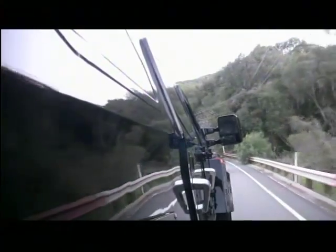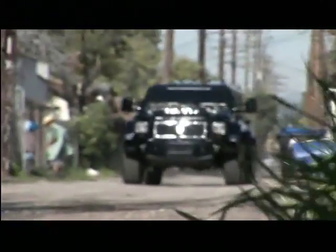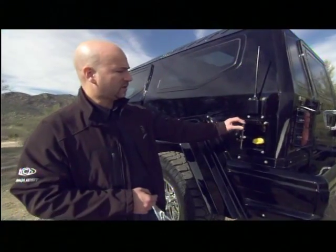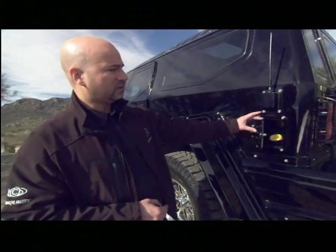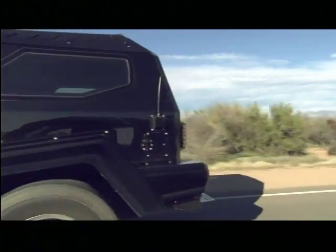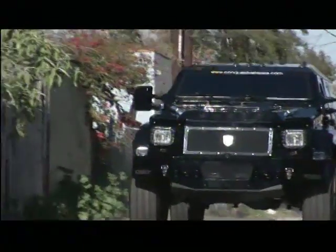One thing the folks at Conquest didn't need to upgrade was the armor. The Knight offers enough protective muscle to survive any battlefield. The Knight XV vehicle offers full armored protection from the gas tank cover, which is in 4.2 mil ballistic armored steel, all the way to the ballistic armored glass. The Knight offers multiple levels of protection from weapons as powerful as an AK-47, should you feel the need to run an errand in a bulletproof car.